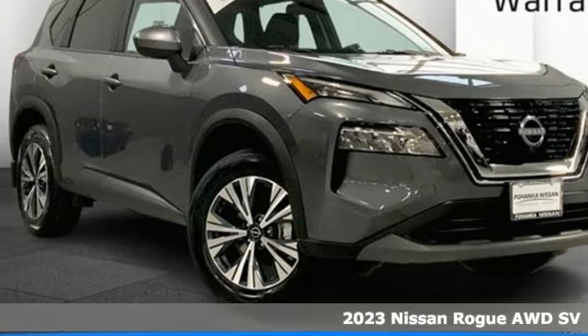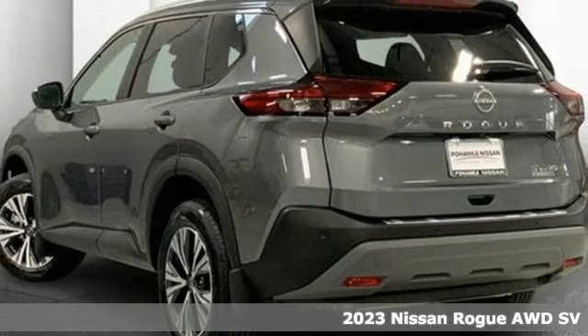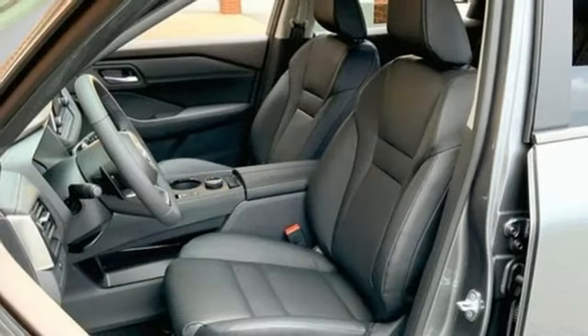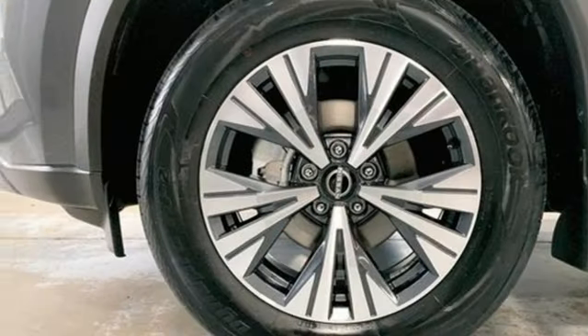Here's a new 2023 Nissan Rogue — style wrapped in steel, creating an impressive first impression. It offers an exciting list of features including an intercooled turbo I3 engine, dual zone climate control, streaming audio, and rear parking sensors.